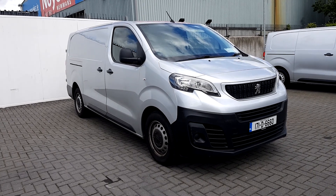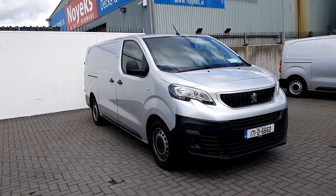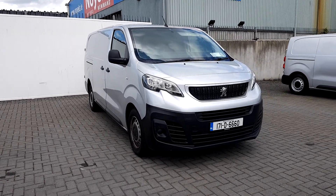Hello, welcome to Joe Duffy Car Sales Online. Today we have a 2-litre long wheelbase Peugeot Expert with a diesel 6-speed, finished in silver.